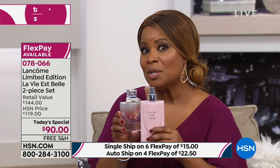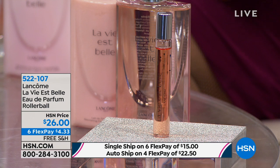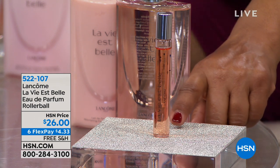A lot of you have been asking what else we have in the way of La Vie Belle. I want to show you the roller balls. We started the day with a little over 3,000, and now only fewer than 300 remain. So if you love the roller ball to go in your handbag — at work, going out to dinner, to touch up throughout the day — only fewer than 300 of those available. Order immediately.